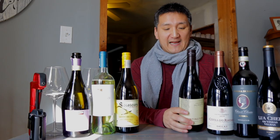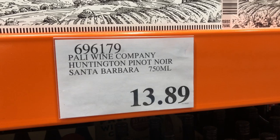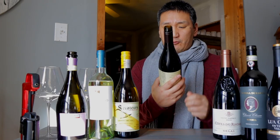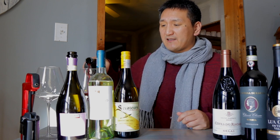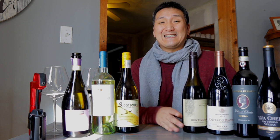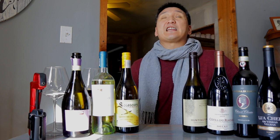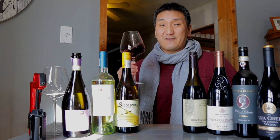Now on to reds. We have the Pali Wine Company Huntington Santa Barbara County Pinot Noir 2018, $13.89. I've been to their tasting room in the Funk Zone in Santa Barbara, and I'm really surprised this wine is $13.89 — I thought it was more expensive. On paper it sounds pretty darn good, though I'm usually not a huge fan of inexpensive Pinot Noirs.